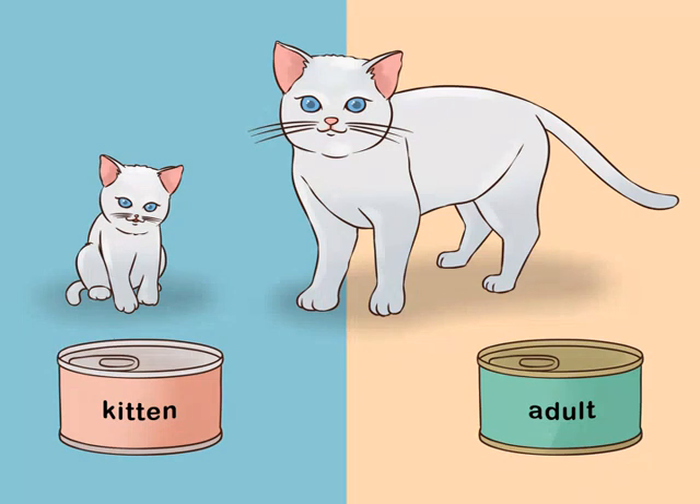Pick cat food based on life stage. The nutritional needs of your cat will change as they grow and age, so you should change their food when they are making a life transition. If your kitten is becoming a cat or your adult cat is becoming a senior, you should choose a food that is appropriate for their new stage of life. Depending on their health and preferences, you may also want to switch between brands of cat food or between dry and wet varieties.